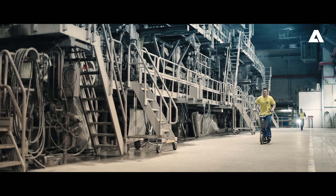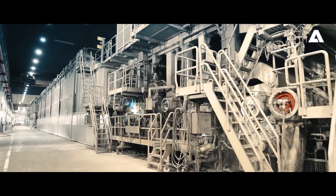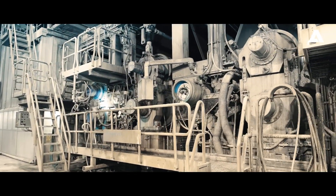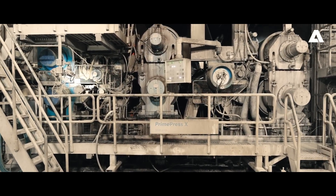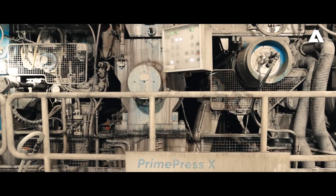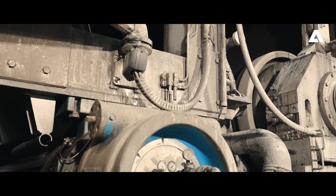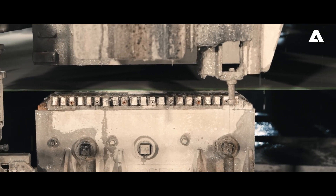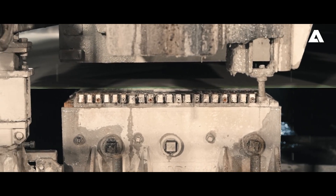The machine was rebuilt with the best and state-of-the-art components as well as the highest quality. This project shows that you don't have to invest in a brand new machine to be up-to-date. This is a perfect example of how innovative sustainability can be.